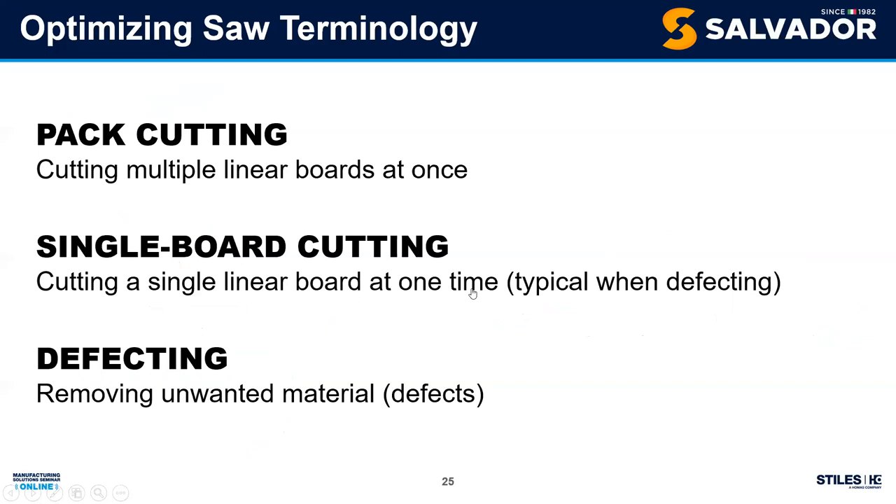Let's cover some key terminology. Pack cutting: loading multiple boards and cutting them as a pack simultaneously — as seen on the pusher. Can you pack cut on a through-feed machine? No — a through-feed machine takes one board at a time, and we'll see why in a moment. Pack cutting is reserved for the pusher.